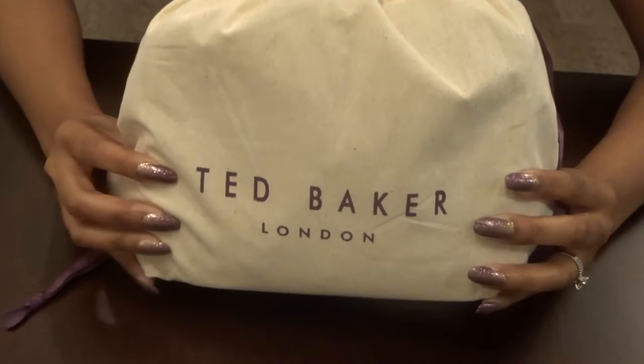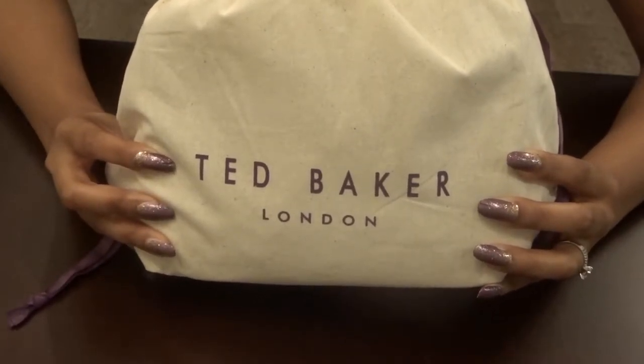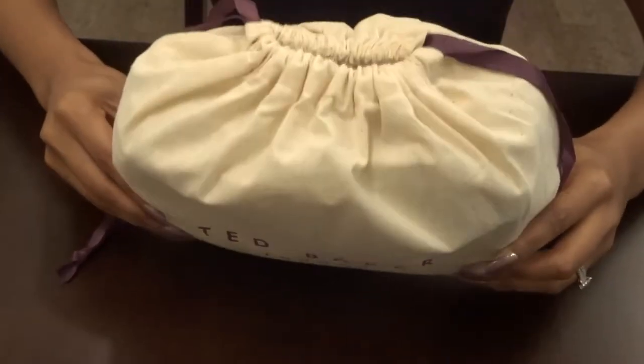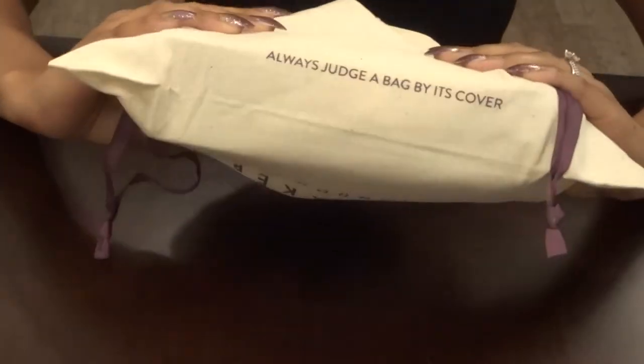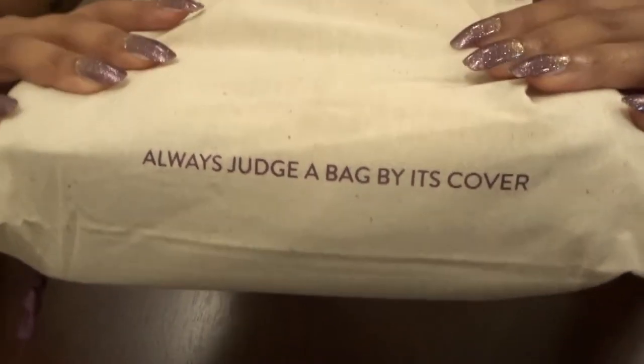Hey everyone, I'll be doing an unboxing review of the Ted Baker bag in Casey. As you can see, it comes in this dust bag, and on the bottom it says 'Always judge a bag by its cover.' I thought that was pretty cute, so let's get started.